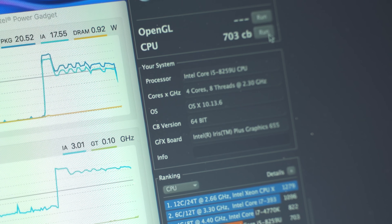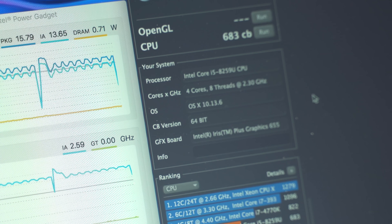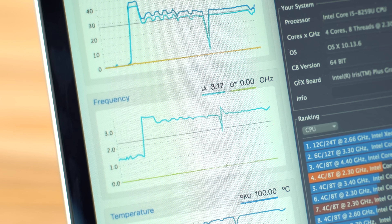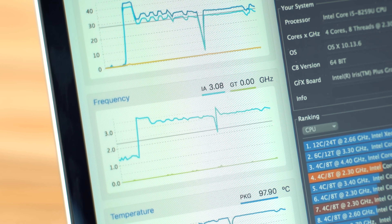After the update, we got scores of 703, 669, 680, and 683, for an average of 684, substantially higher than our average score before the update. We also noticed that the spikes in clock speed are now completely gone. The lowest clock speed we saw was 3.0 GHz, much higher than before, and much higher than the base clock speed.